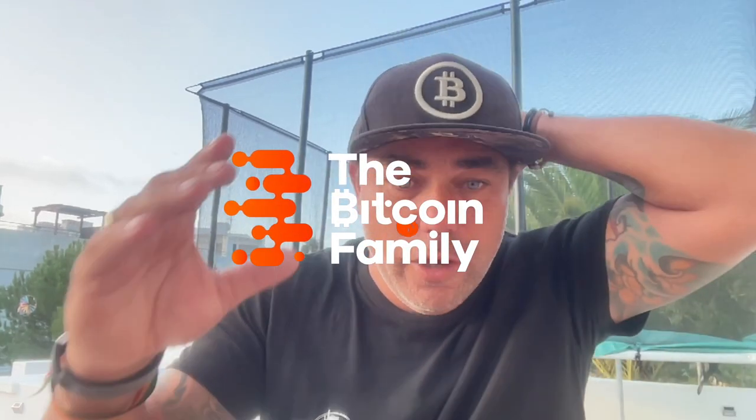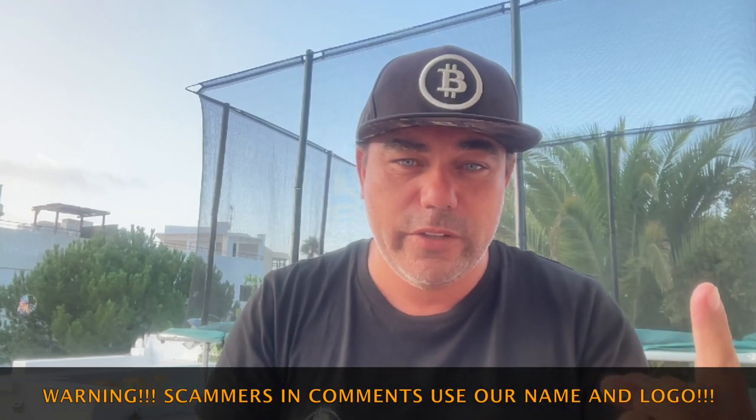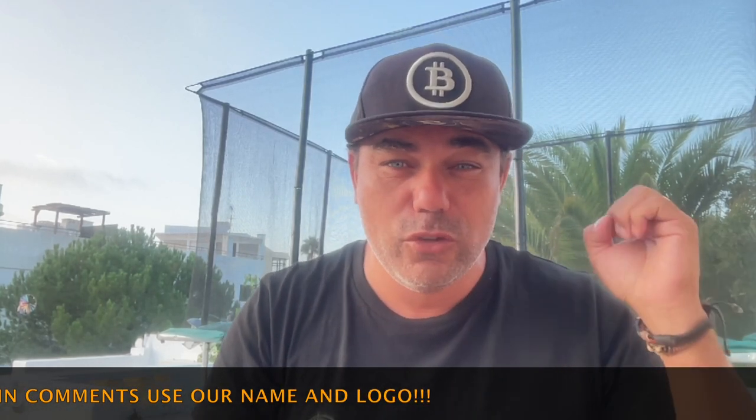Good morning, good afternoon, good evening guys, wherever you are in this beautiful world. Welcome to the Bitcoin Family YouTube channel. For newcomers, my name is Diddy. Today we have an awesome chart video — like seven charts, really cool charts, and there's one calculation that will blow your mind. Watch the complete video to see that information because it's really cool.